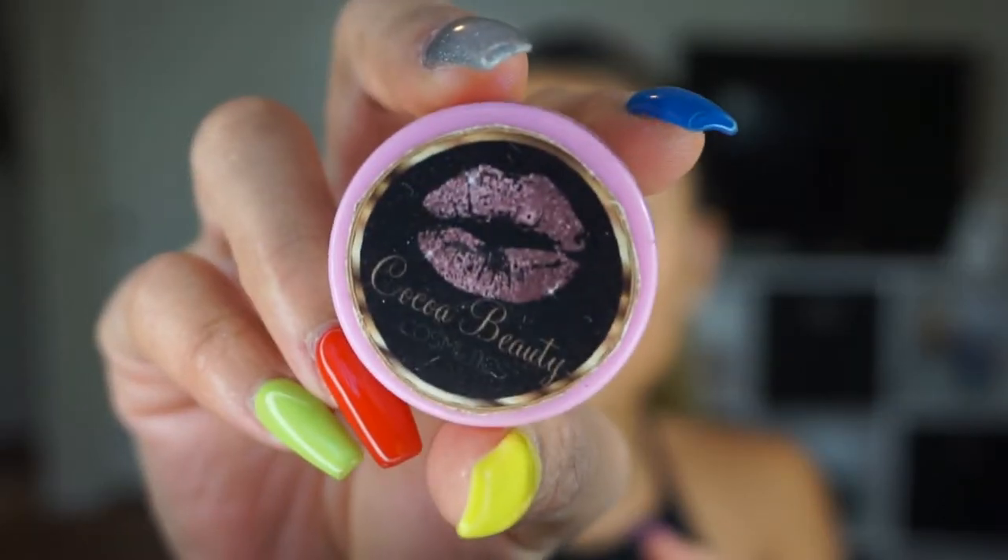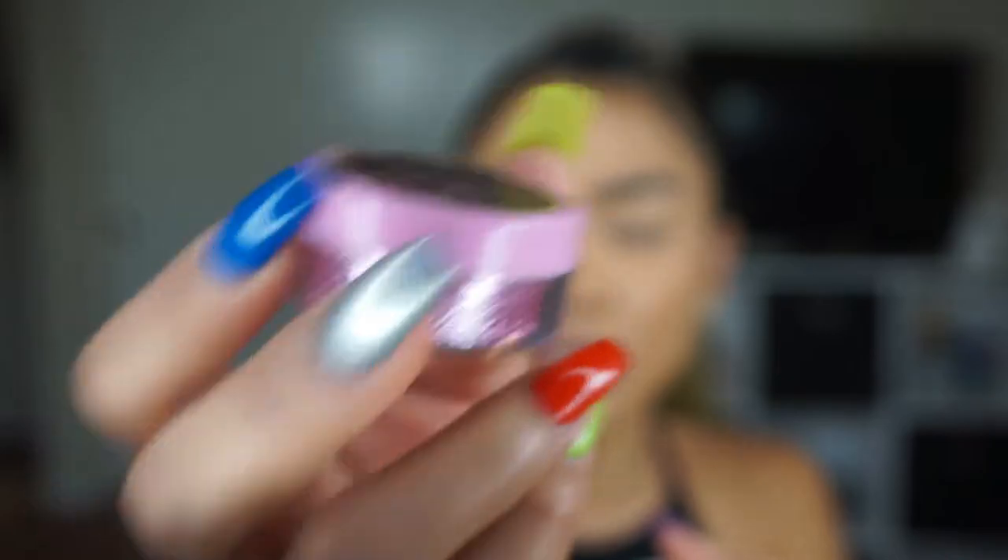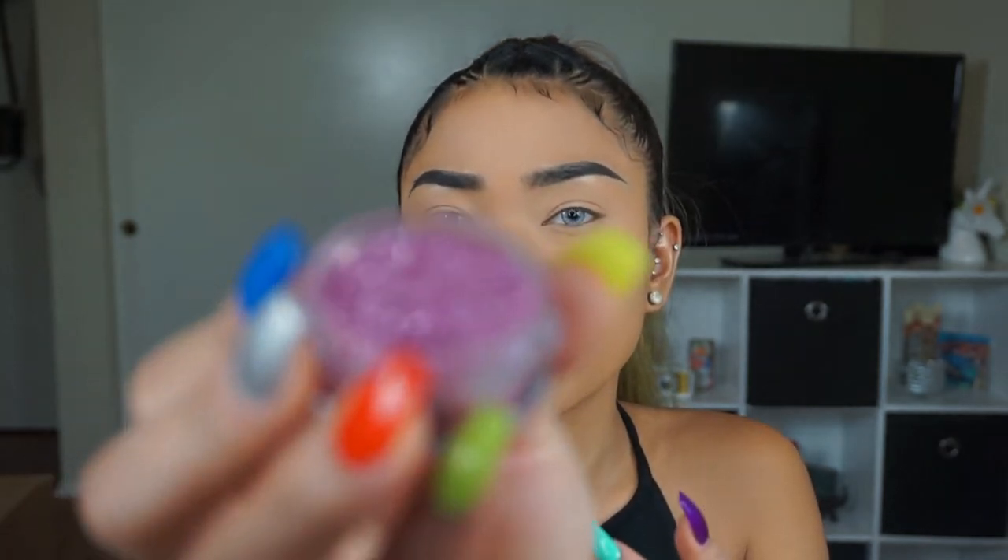Okay, next product. This says blush — this is from Coco Beauty Cosmetics. This is the packaging, this little tube right here. Blush is the name/color of the glitter. But yeah, this is glitter.